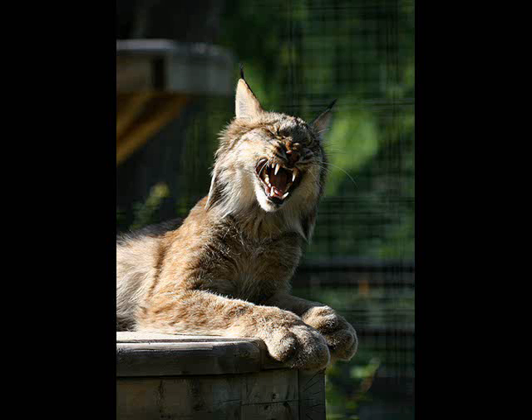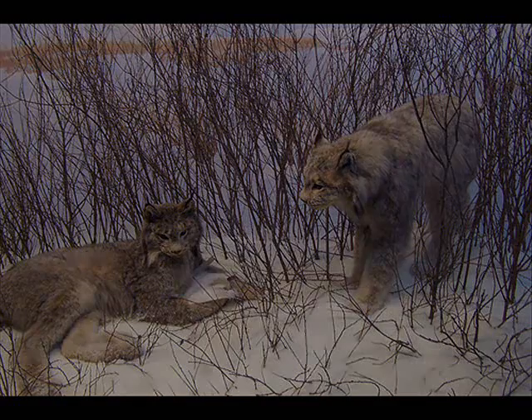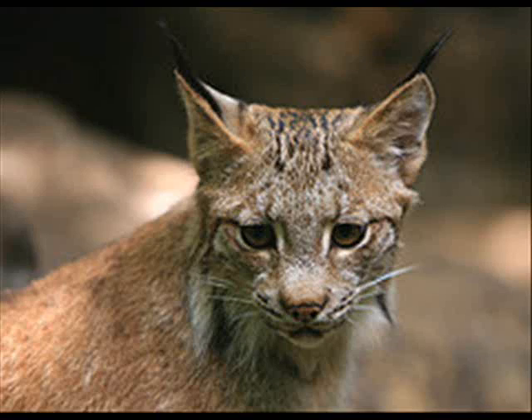The Canadian lynx has a powerful short body to ambush its prey instead of chasing it. It lives in the deciduous forests and mountains in Canada and in the northern part of the United States. It eats small deer, caribou, and sheep.